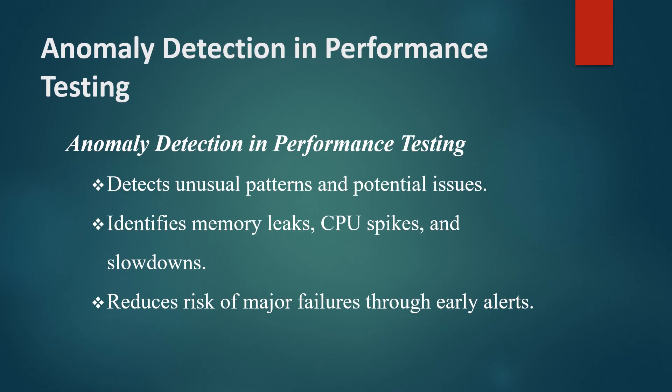Anomaly detection is one of the most powerful features of AI-driven performance testing. Unlike traditional testing, which relies on predefined thresholds, AI models can automatically identify unusual patterns in data.